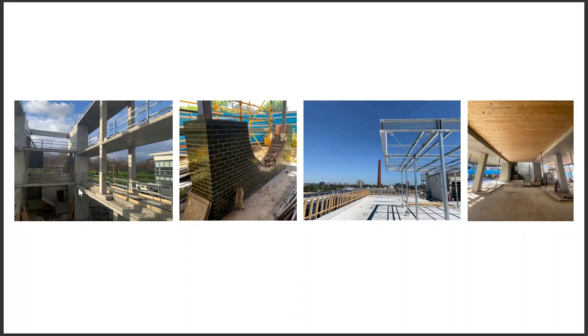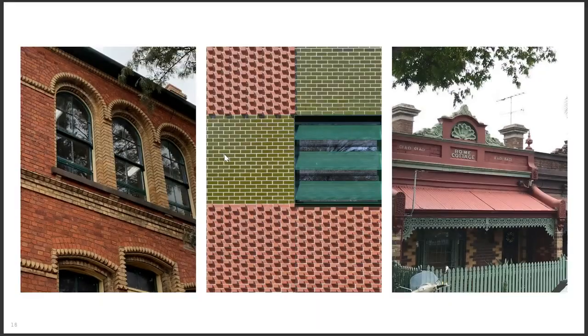Photos of the construction show the concrete core as the primary structure going up, with CLT panels slung in between, the steel pergola on the roof, and some of the brickwork occurring at the ground level.